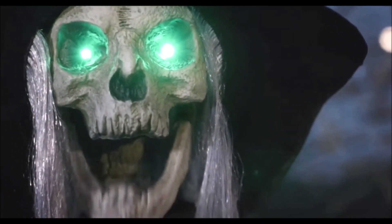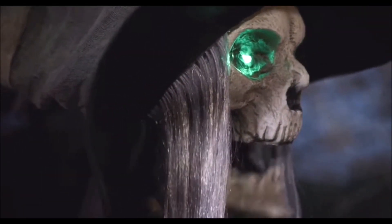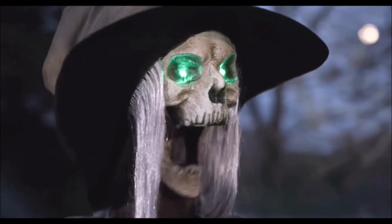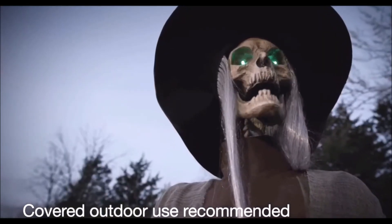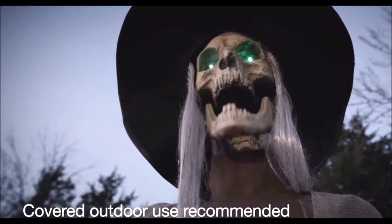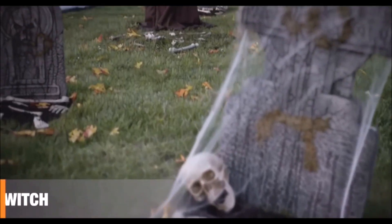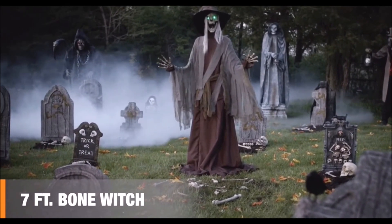Do you fear witches? How about the rattling bones of a witch, eh? Dramatic head turns and a creepy moving mouth may make it look mean. But indoors or out, this spell caster helps you set the scene. Realistic bones and a towering stance are sure to stir up the scary fun. This year, the seven-foot-tall bone witch will make them grab the candy and run.